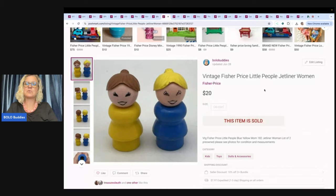The next item is this Vintage Fisher Price Little People Jet Liner — two Fisher Price Little People figures. These are vintage. Sold these for $20 and the buyer paid shipping. I got these at a garage sale in a bulk lot.